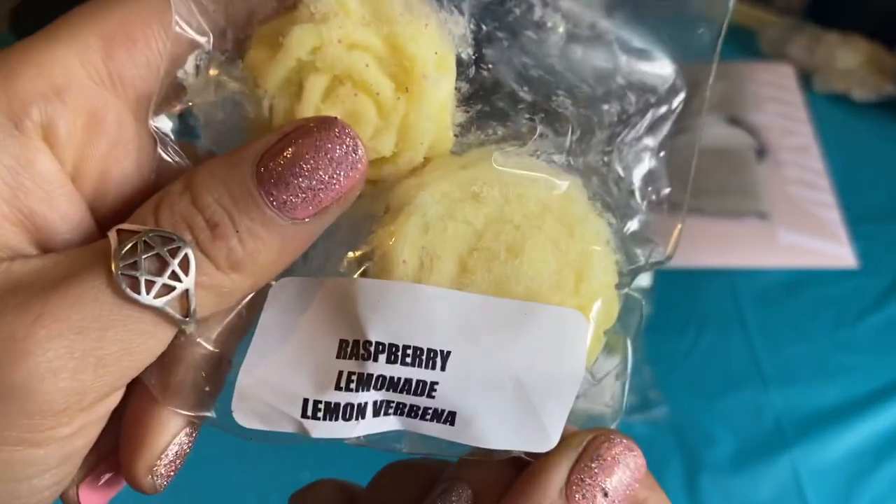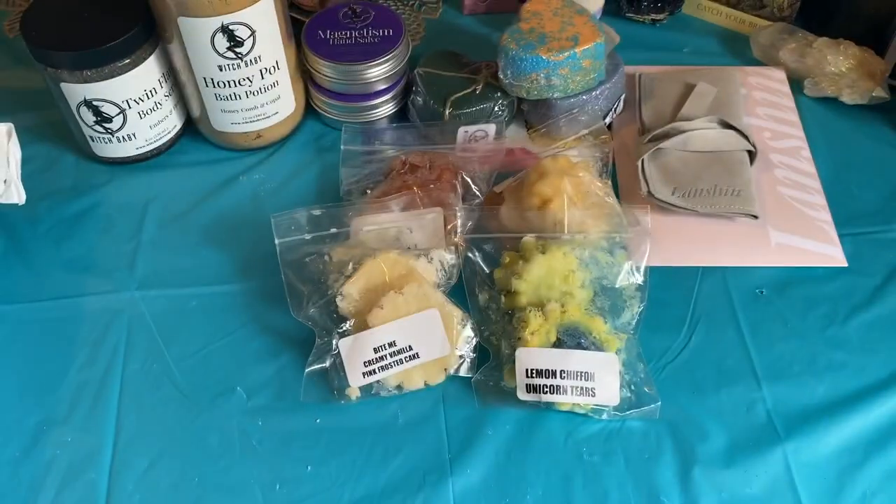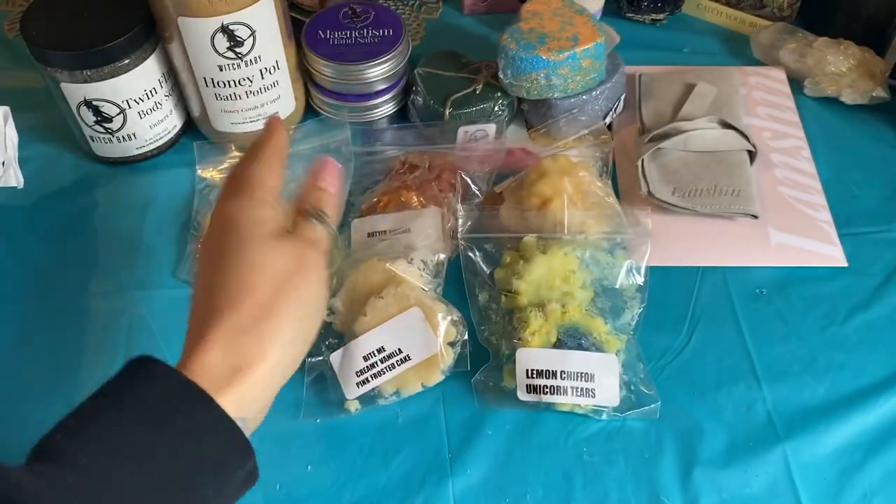Raspberry Lemonade Lemon Rubina. This is a very clean effervescent scent. I definitely get the earthiness of the lemon rubina. I don't smell a raspberry — I definitely get the lemon, like a cleaner lemon. It's gonna be fun.